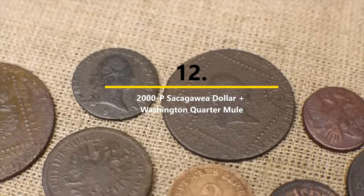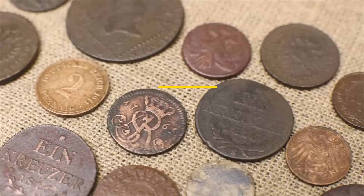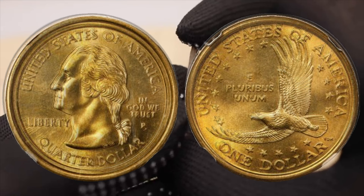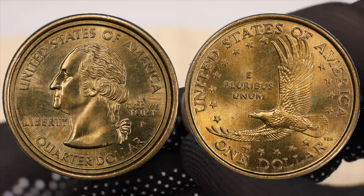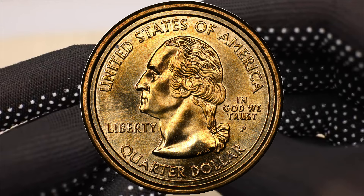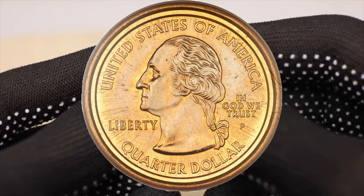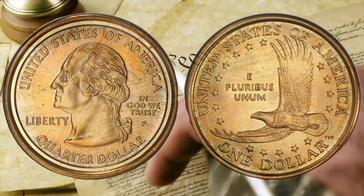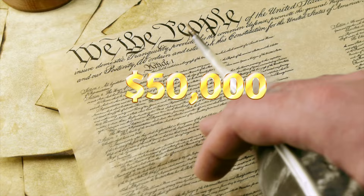Number twelve: the 2000-P Sacagawea Dollar / Washington Quarter Mule. Mules are one of the strangest kinds of errors — a mule coin is the byproduct of mismatching an obverse die and reverse die that don't belong together. The 2000-P Sacagawea dollar mule may be the best known of all mule coins: struck on the planchet of the golden dollar coins that debuted in 2000, the normal Sacagawea reverse is paired with the familiar Washington quarter obverse. Only 19 examples are known, virtually all in mint state, and the average sale price is about $50,000.